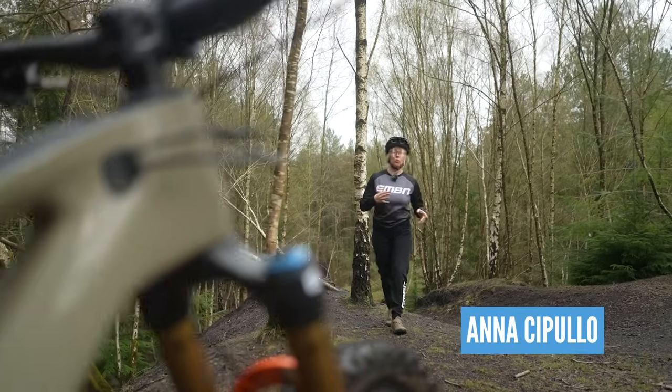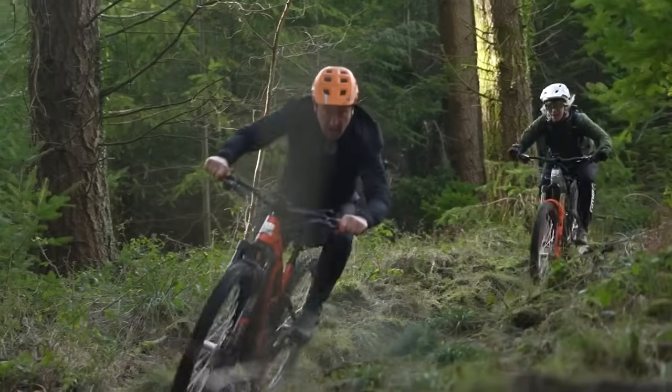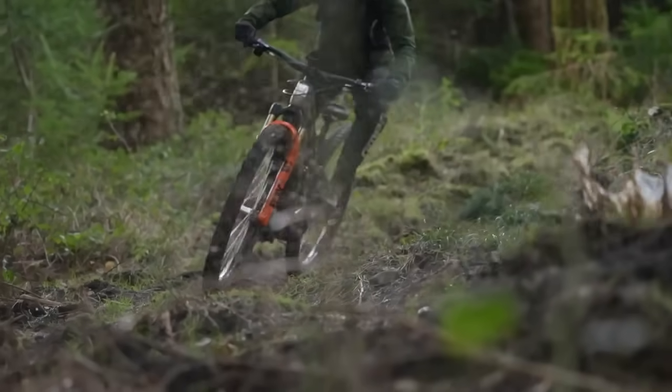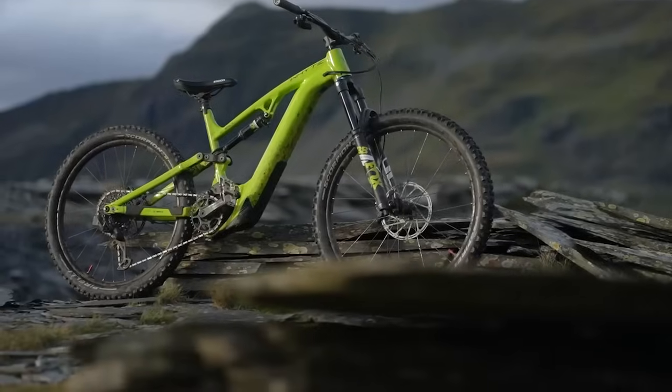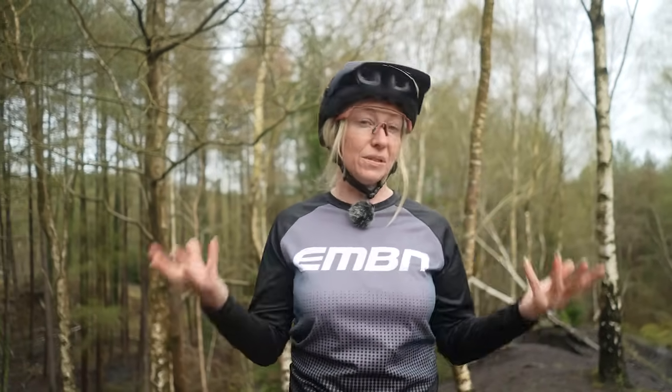E-mountain bikes have developed so much. There are so many different travel lengths and geometries, and that's even before you start looking at motor specs and battery specs. The purpose of this video is to identify what style of e-biker you are so that you can find the right e-bike for you. Let's get into it.